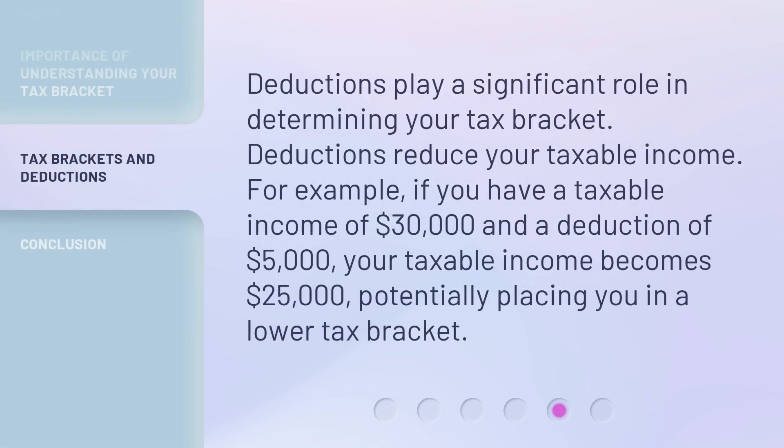Deductions play a significant role in determining your tax bracket. Deductions reduce your taxable income. For example, if you have a taxable income of $30,000 and a deduction of $5,000, your taxable income becomes $25,000, potentially placing you in a lower tax bracket.